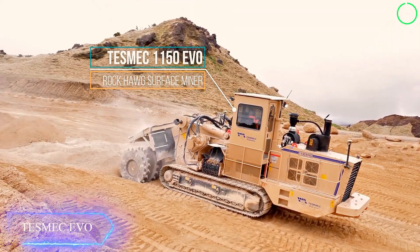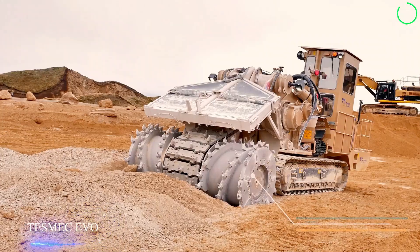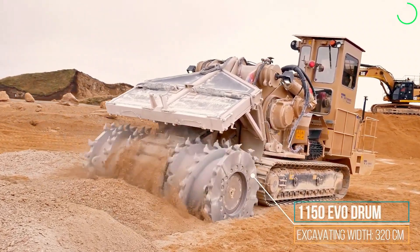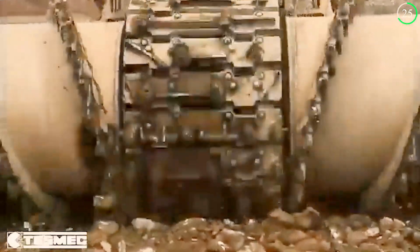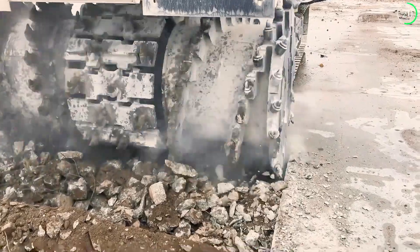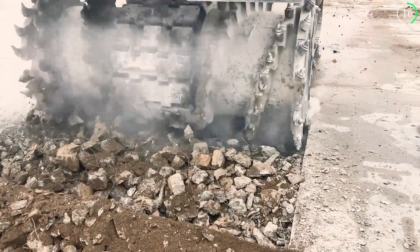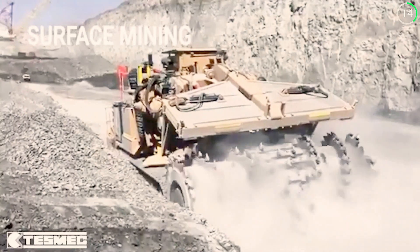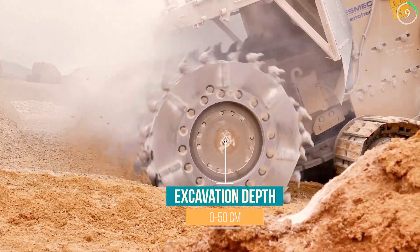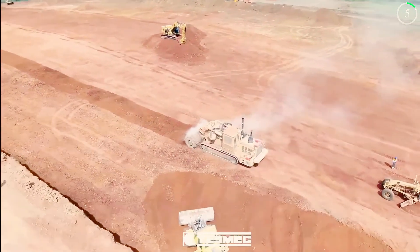As sleek and robust as it is, the Tesmec Evo Surface Miner is designed for extensive mining and earth-moving operations. It can cut through hard materials like rock and dirt with efficiency, owing to its strong design, large capacity, robust construction, computerized controls, and precision-cutting technology. It lowers operating expenses and material waste, and is a dependable option for difficult terrain and large-scale operations.